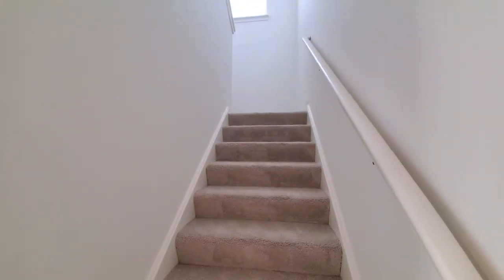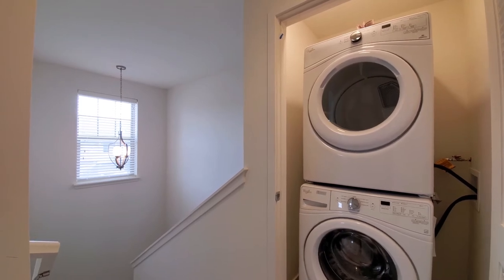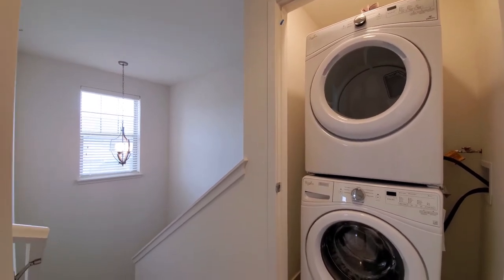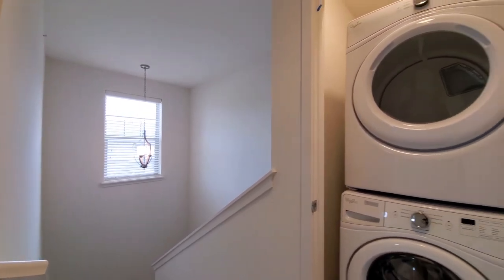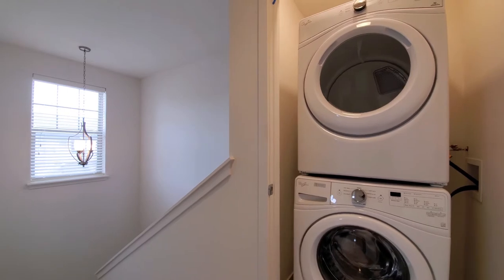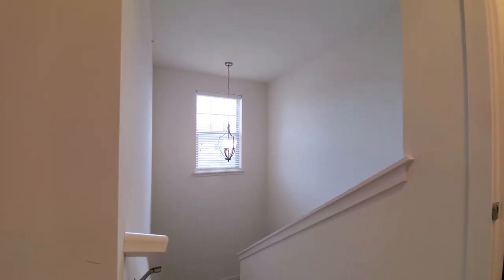Let's head upstairs to the bedroom level. I'm on the second level where there are three bedrooms and two baths. This level is carpeted. There's a full-size stacked washer-dryer, front-loading, and a window in the stairwell, which is a nice touch.